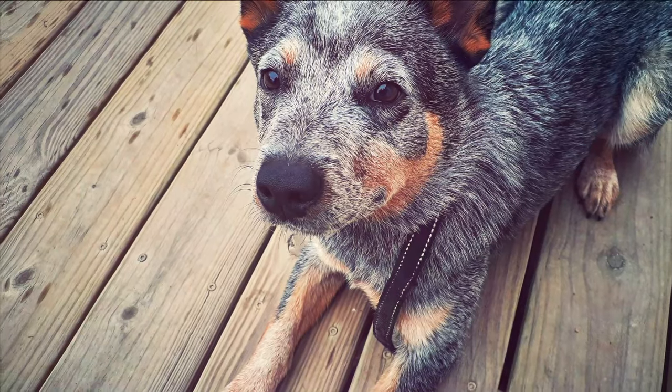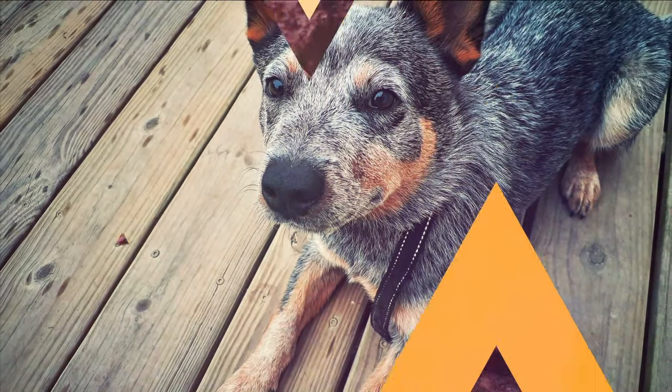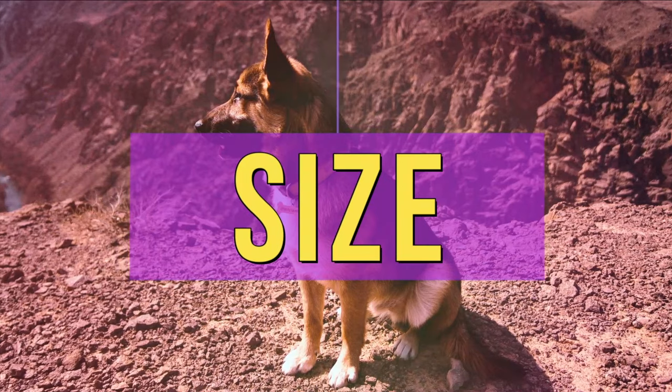So if you don't have the energy to keep up with the Blue Heeler, maybe it's not best for you. But if you do have the energy and can keep them busy, this is a great dog, and one that can be around the family for a long time to come.